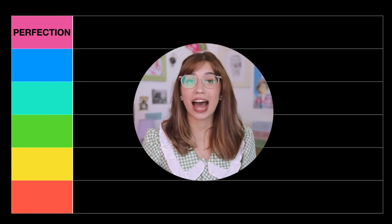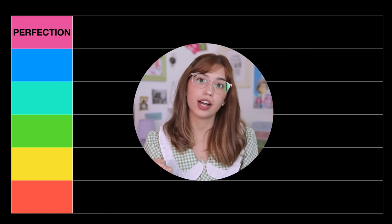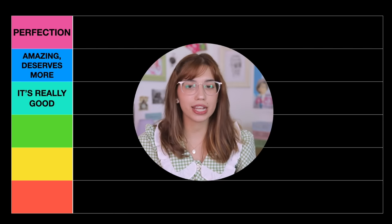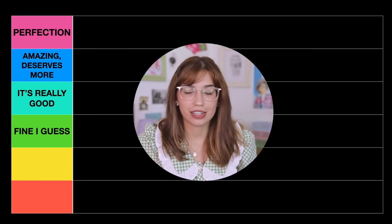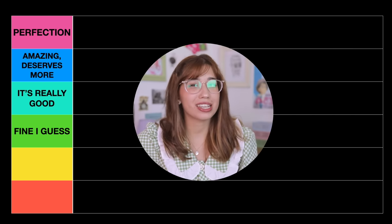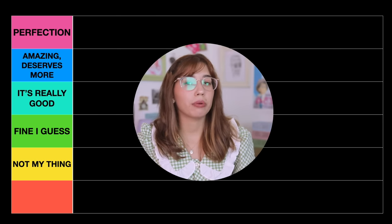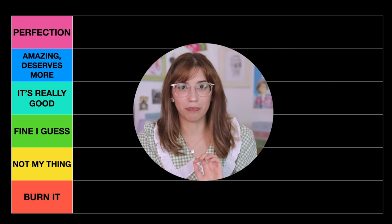The first category is Perfection — this means I believe the movie is absolutely perfect, has zero flaws, and deserves a spot on the best movies ever made list of my heart. Next is Amazing, Deserves More — these movies are amazing and deserve more recognition than they get. Then It's Really Good — very self-explanatory. After that, Fine I Guess — not bad, not amazing, just kind of in the background. Then Not My Thing — movies I will probably never rewatch. And the last category is Burn It — I will never willingly watch these movies again.